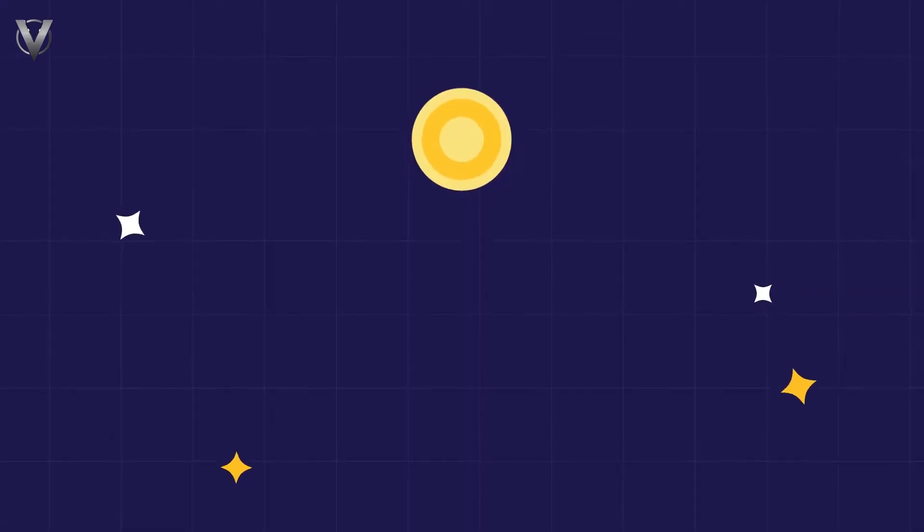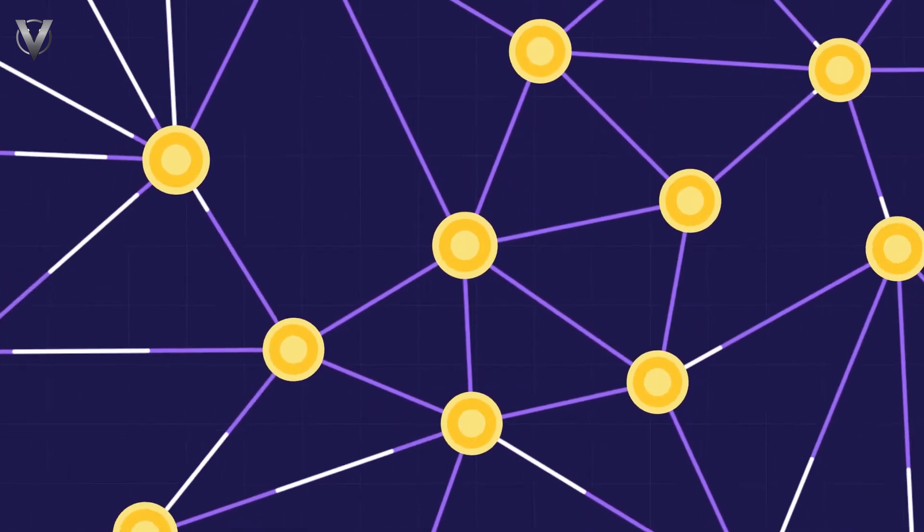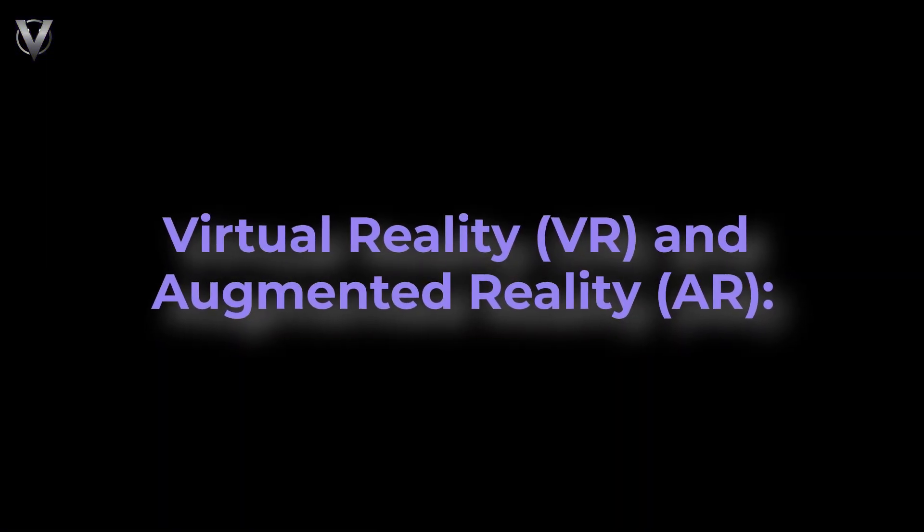As an example, a decentralized marketplace where users can buy and sell virtual land using blockchain technology to ensure secure ownership. Virtual reality and augmented reality.